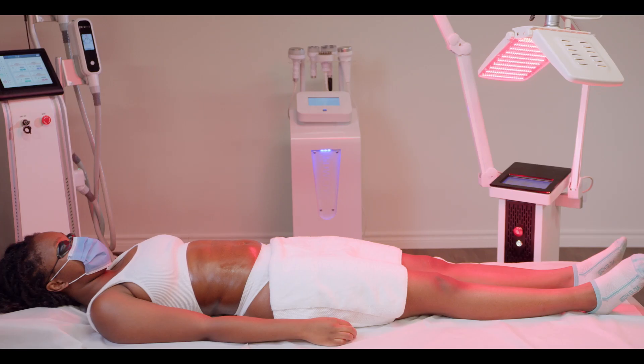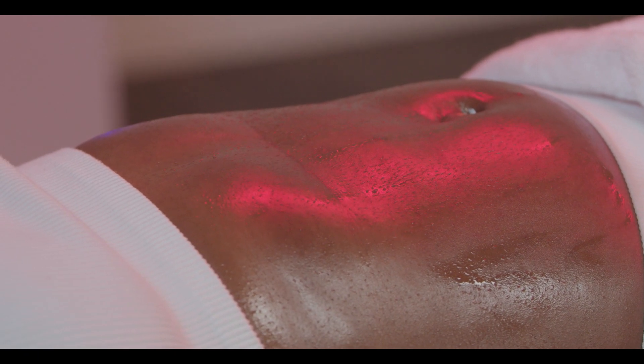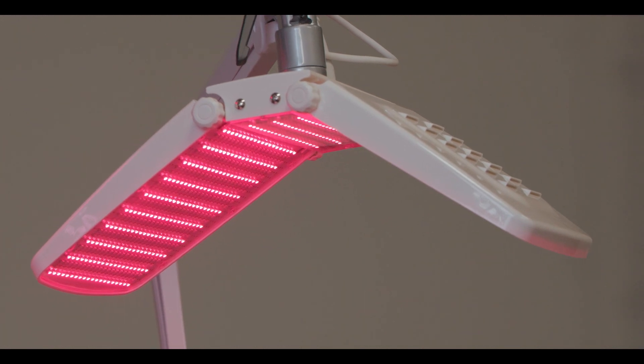Infrared light uses red light therapy to aid in the reduction of inflammation and the pain experienced after cosmetic surgery. Infrared lighting can also promote circulation to various parts of the body and can bring oxygen to the injured areas.